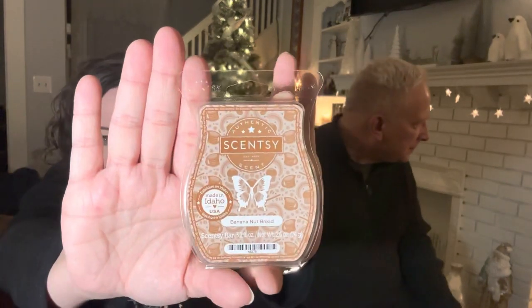Banana Nut Bread — one of the very first Scentsy scents ever. I think this is what they built the company on. To me it's like authentic banana bread — I'm obsessed. I always feel like I'm baking banana bread. Next is Palo Santo — it's a sweet wood, so good. I love it as a mixer and on its own.